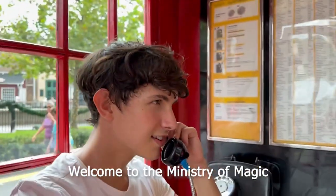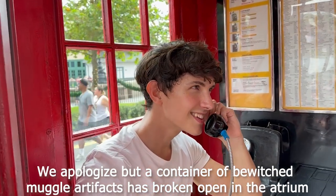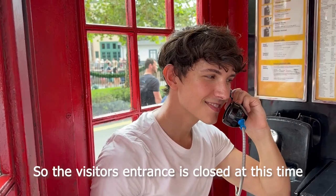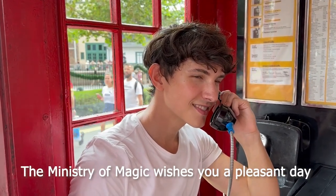Welcome to the Ministry of Magic. We apologize, but a container of bewitched Muggle artifacts has broken open in the atrium, so the visitor's entrance is closed at this time. The Ministry of Magic wishes you a pleasant day.